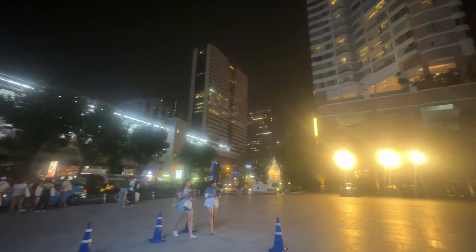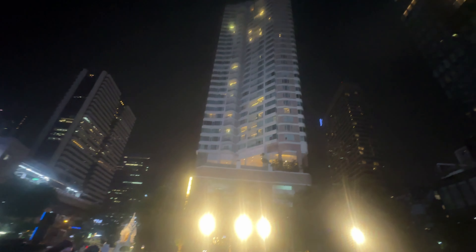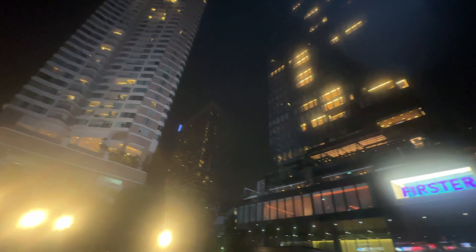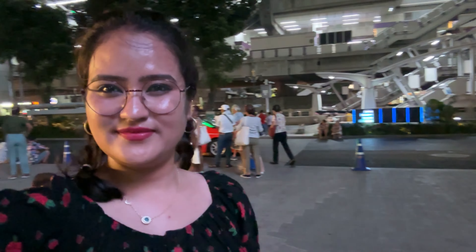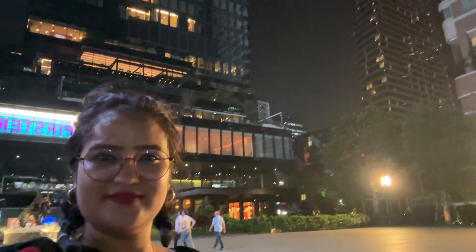So that concludes our journey at the very famous Skywalk Bangkok. If you enjoyed the views with us, don't forget to hit that like button, share this video with your friends and family, and leave us a comment sharing your own experiences. Until next time, embrace the magic of the night and keep exploring.